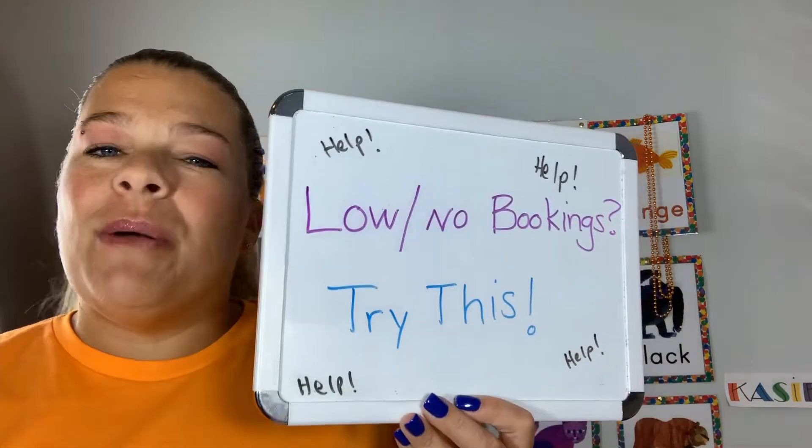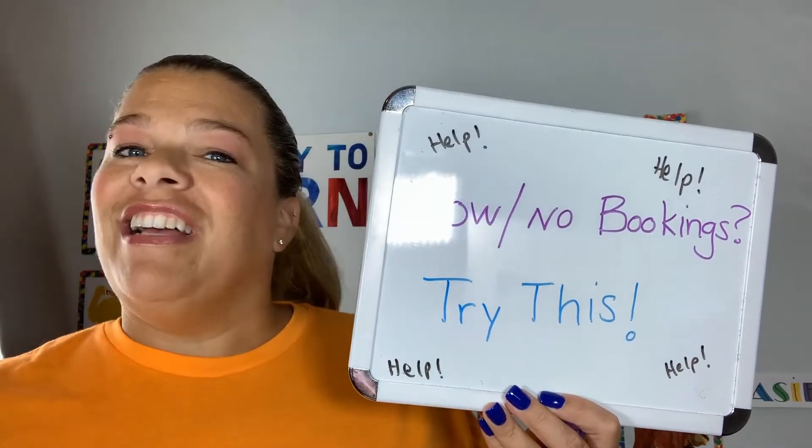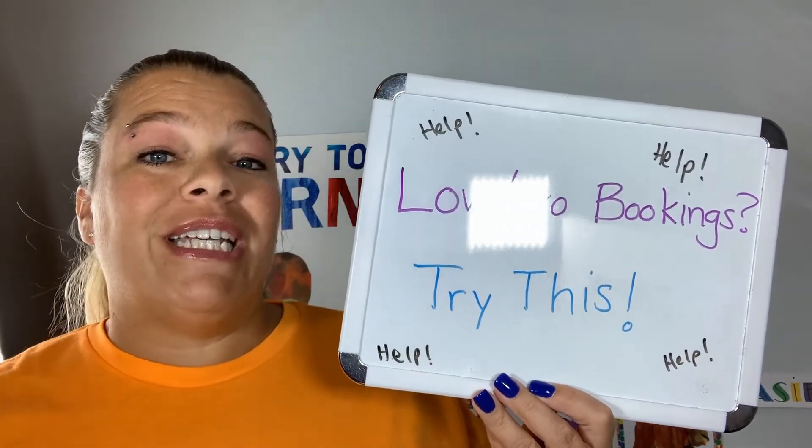Hello, Teacher Casey here. Are you having trouble with your bookings? Do you have low or no bookings? Well, here are my tips to help you get some more bookings.